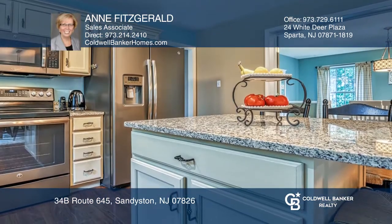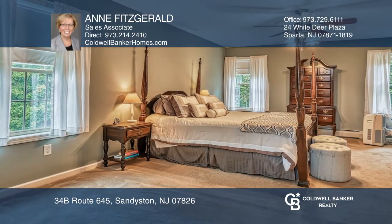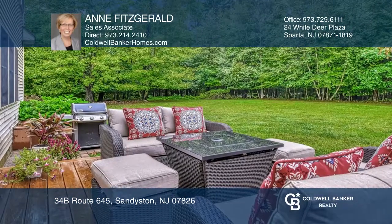You will appreciate the updated kitchen with graphite appliances, granite counters, and an open floor plan. This home shows the pride of ownership and is move-in ready.